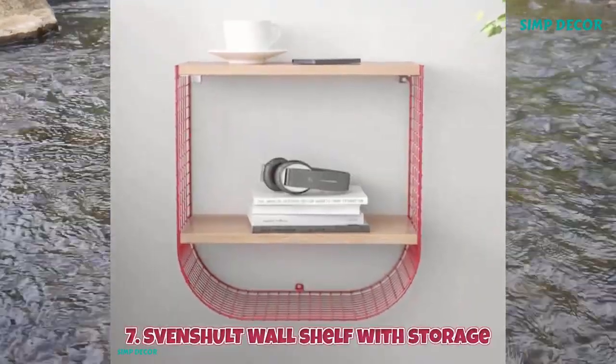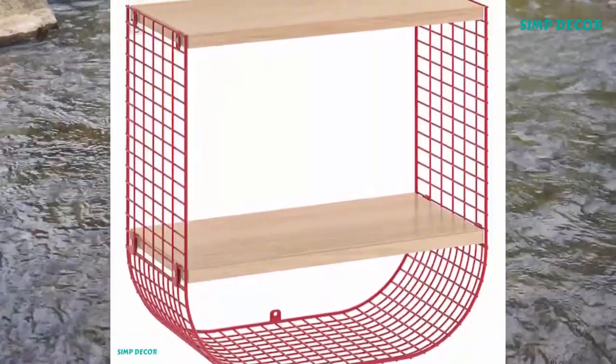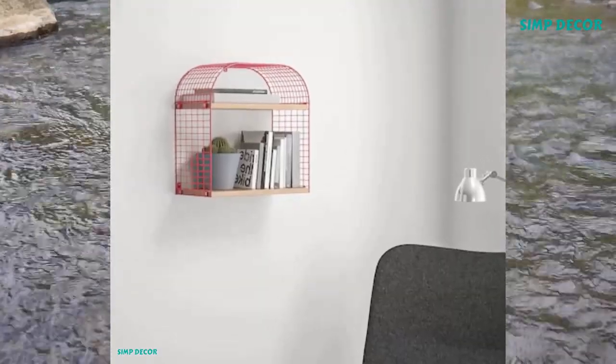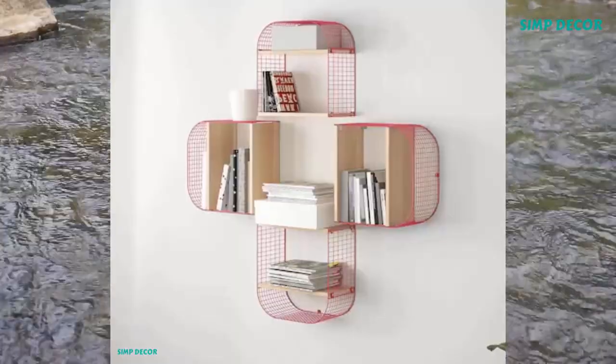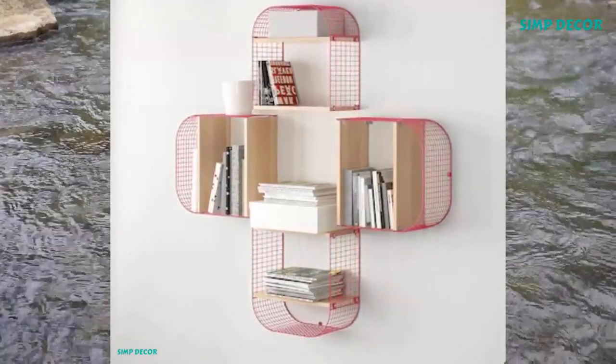7. Svenschult Wall Shelf with Storage. Do something fun with your storage. Svenschult Wall Shelf allows you to mount in a variety of ways and create creative patterns on the wall. The mesh net is even enough to allow you to put mugs, books, and decorations on it.